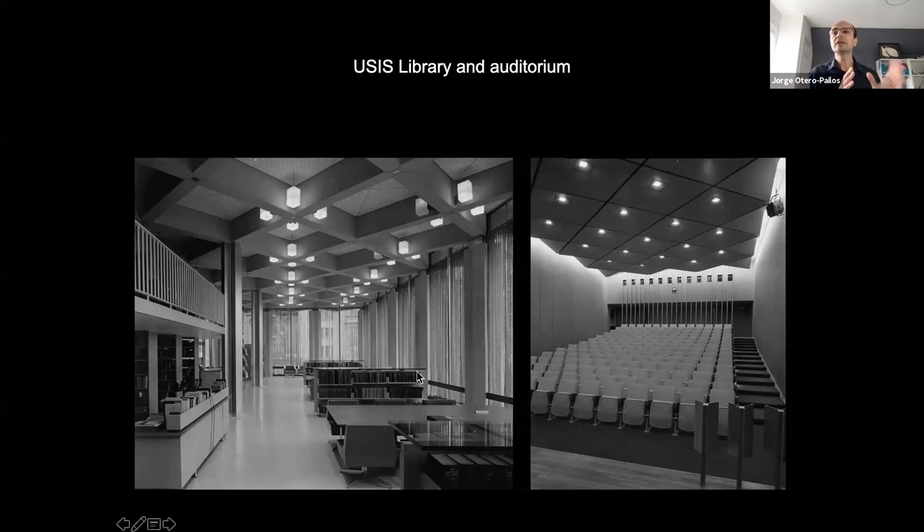All of these embassies had three entrances: one was the ambassadorial entrance, one was the consular entrance where you would get your passport, and the other was the entrance to the United States Information Services. Here you had the library — just like the one we saw in Mexico City — and also a theater. In this theater they would present Hollywood movies or documentaries about the United States to get the local population to win their hearts and minds.